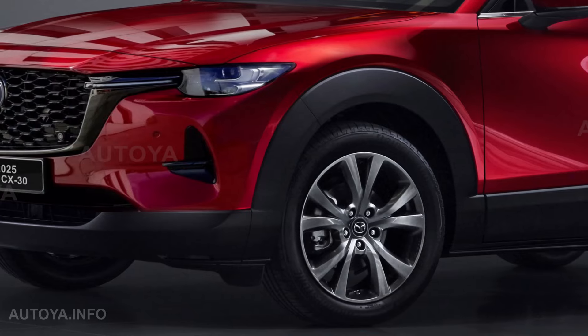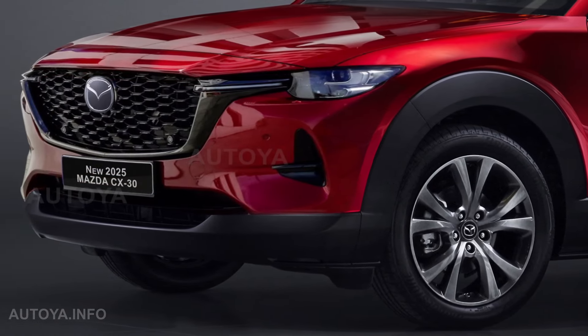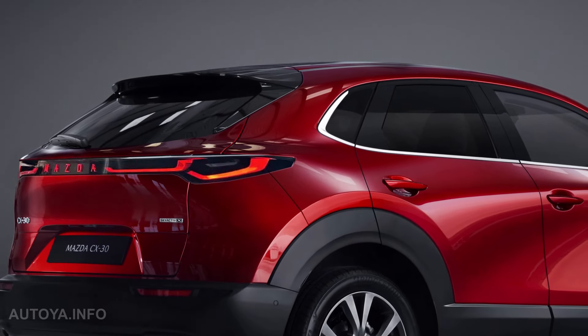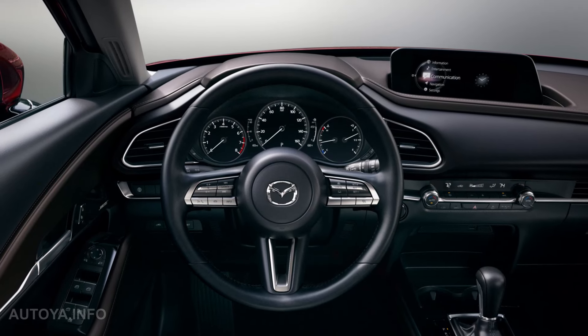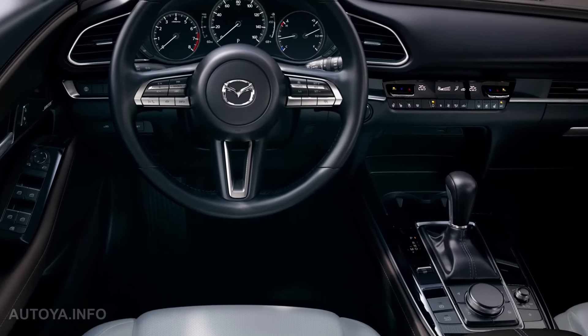It should receive new headlights, bumpers and grille — possibly from the latest CX models. Also a new taillight is expected for the 2025 facelift. And inside, a little bit larger display, a new steering wheel and new color options.